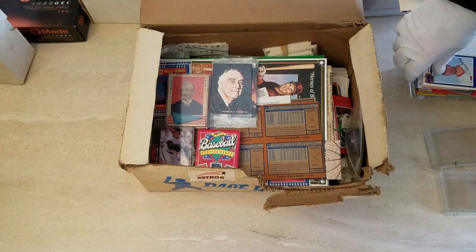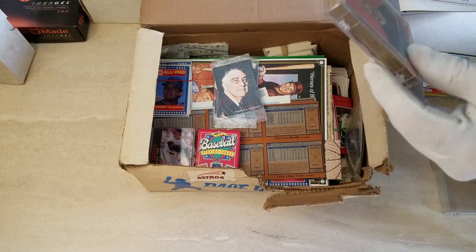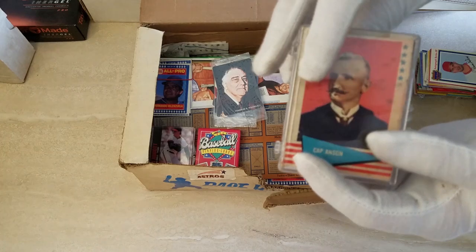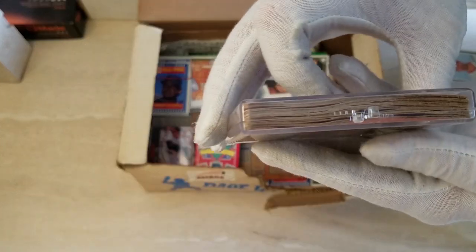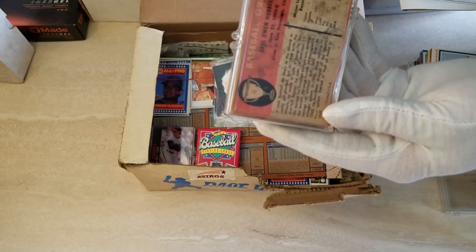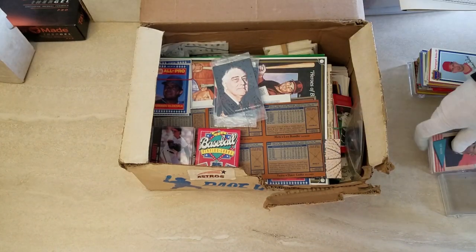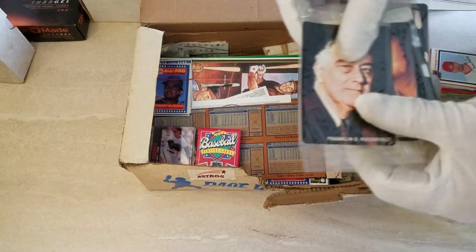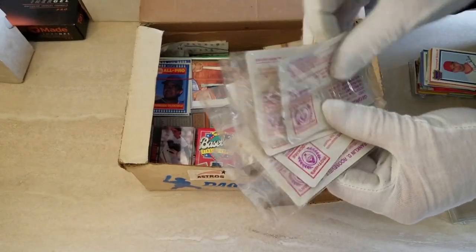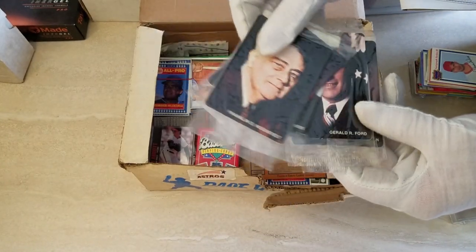Now for an interesting box - these look like they have some water damage. I believe these are 61 Fleer. I'm not going to open it because you can see it has definite water and mildew damage, which is unfortunately the case a lot of times with older cards. These are President cards, I think Mother's Cookies - Washington, Carter, FDR, Eisenhower, Ford, Jimmy Carter.